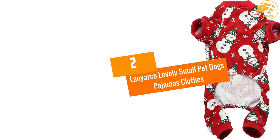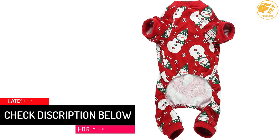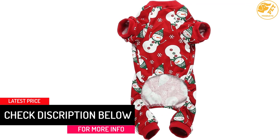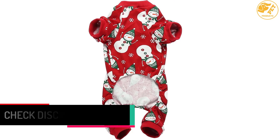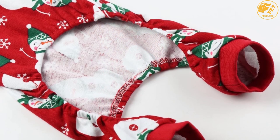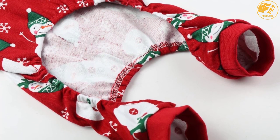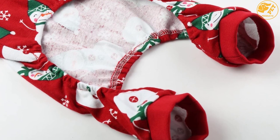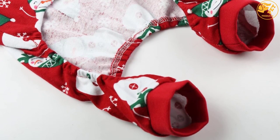At Number 2: Lanyarco Lovely Small Pet Dogs Pajamas Clothes. This particular piece is 95% cotton and 5% lycra. It has a round neck style and a red snowman design. It can look cute on your little bundle of joy. You can wash it in the machine — just follow the instructions, there is no need to go through the hassle of a hand wash. It is composed of materials of high quality. You can check the details to know more about it.